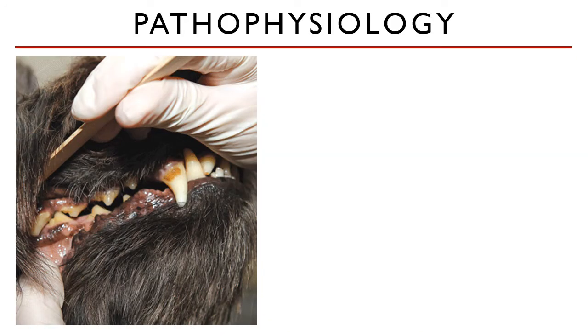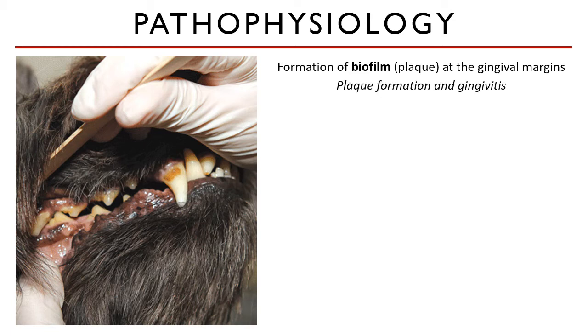Periodontal disease results from the formation of a biofilm — a complex accumulation and organization of microbes at the gingival margins. This biofilm is what we call plaque. Plaques are a natural film which coats the teeth and gingiva. However, we usually prevent it from thickening and causing gingivitis by daily tooth brushing and mouth washing — but dogs and cats don't do that. When gingivitis occurs, the junctional epithelium becomes inflamed, causing the sulcus to mildly deepen.